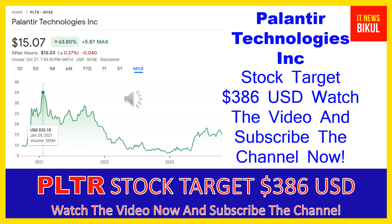In PLTR stock, a bounce-back chart pattern has begun now, and after a few days PLTR stock can give a very huge sharp up-move rally from this level.